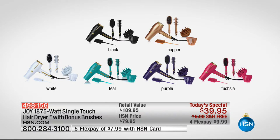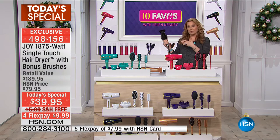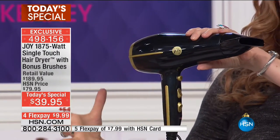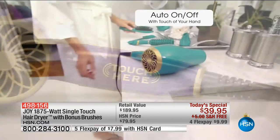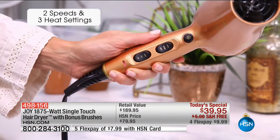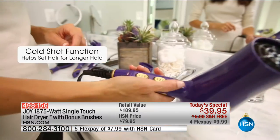You've got higher settings, lower settings, higher speed, lower speed, and you even have a cold shot. But here's the amazing part: by just letting go, it goes off. When you're drying your hair and you set it down, it stops — it goes off when you're not touching it. It's a powerful 1875-watt hair dryer with single-touch on-off induction technology: two switches, two speeds, three heat settings. Warm is for drying your hair, hot is for styling, and then you can do the cold shot to set your hair after you've done it.